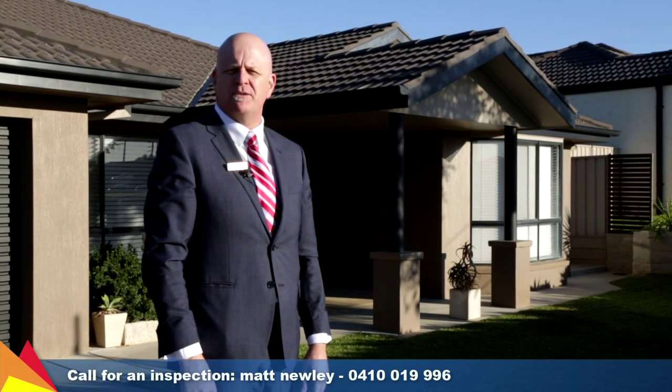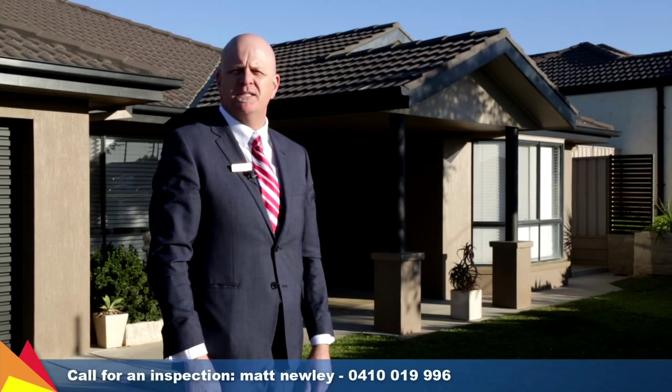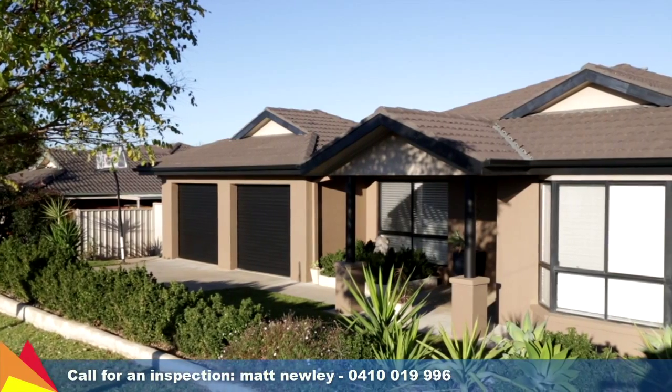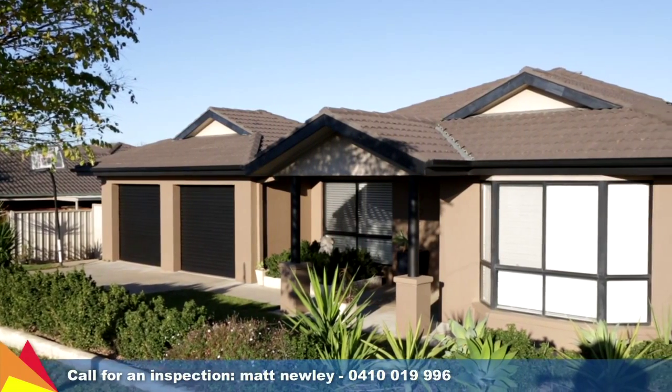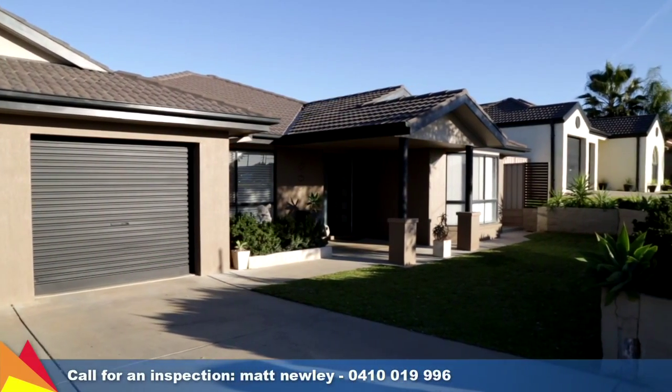I'm Matt Newley from Fitzpatrick's Real Estate and welcome to 27 Allura Road Bourkelands in Wagga Wagga. Attractive street appeal is just the beginning as the house is beautifully proportioned and fully optioned to make your lifestyle ever so comfortable.